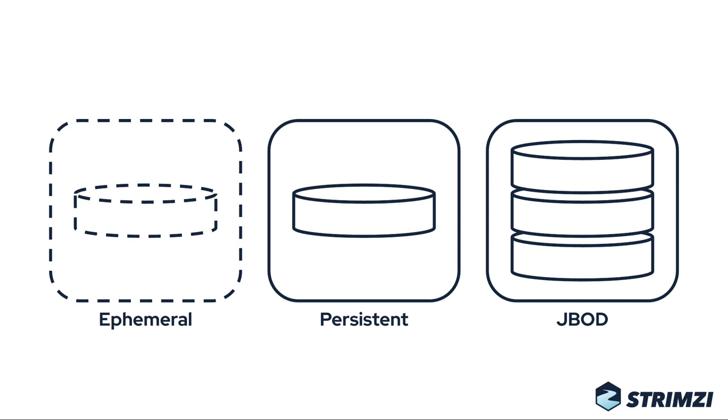Ephemeral storage is using the empty dir volumes. If you don't know what empty dir volumes are, you can imagine them as temporary directories which will not survive when a pod is deleted.